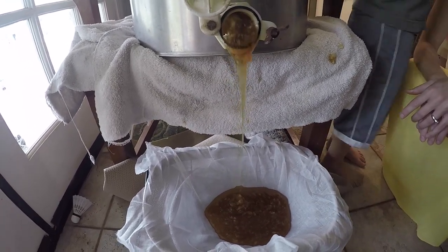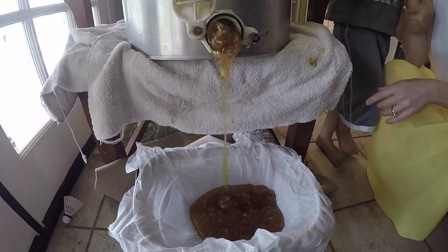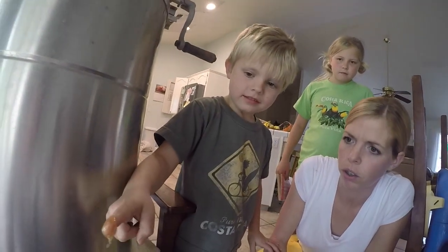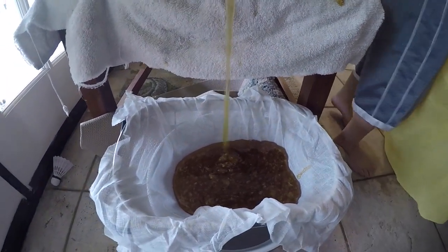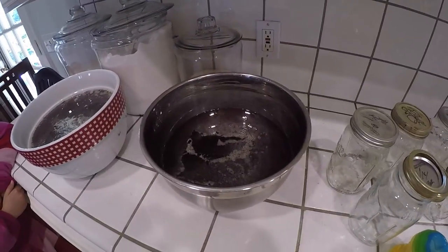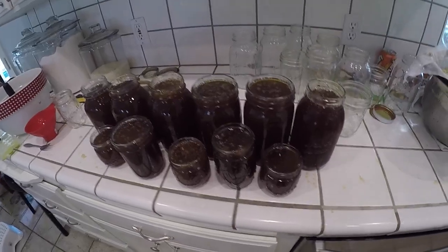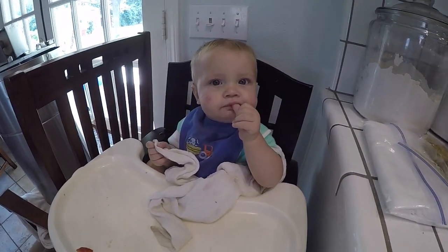Look at all that honey, guys. We harvested here — we have about two gallons of honey from four frames, maybe a little bit more, maybe two and a half gallons. It was a good harvest. Now we're going to put them in these jars and we'll be all set. We had four frames that we pulled from and got about just over two gallons of pure wildflower honey. And this little guy is now one year old, so he can eat it. Can you say hi?